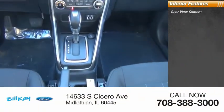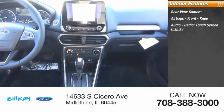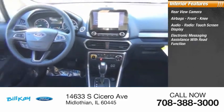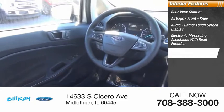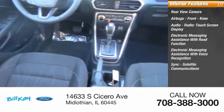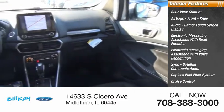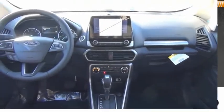Inside you'll find a rear view camera, airbags, front knee airbag, audio radio touchscreen display, electronic messaging assistance with read function and voice recognition, sync satellite communications, capless fuel filler system, cruise control, trip computer, and child safety locks.